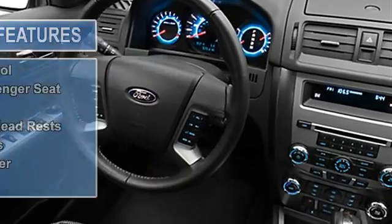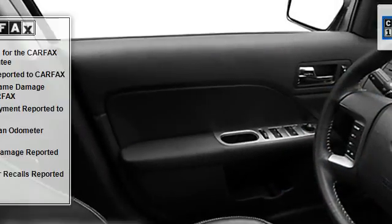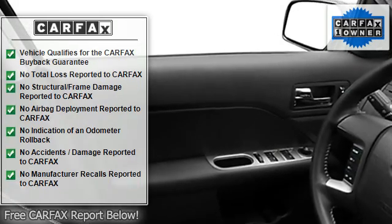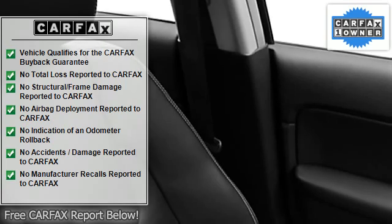Tire pressure monitor, multifunction display, EBD electronic brake distribution, child safety locks, traction control system, auto express down window, anti-theft security system.